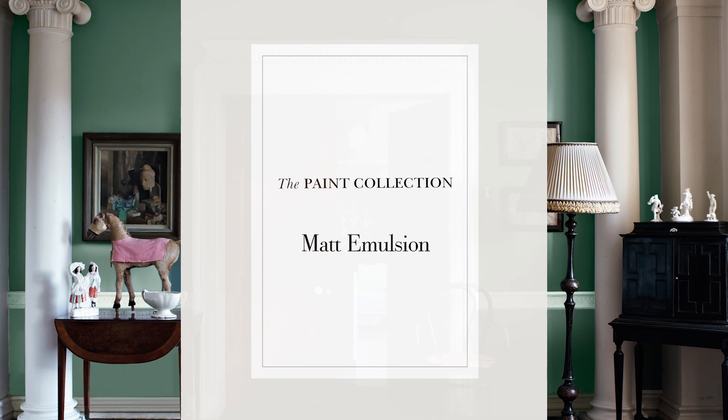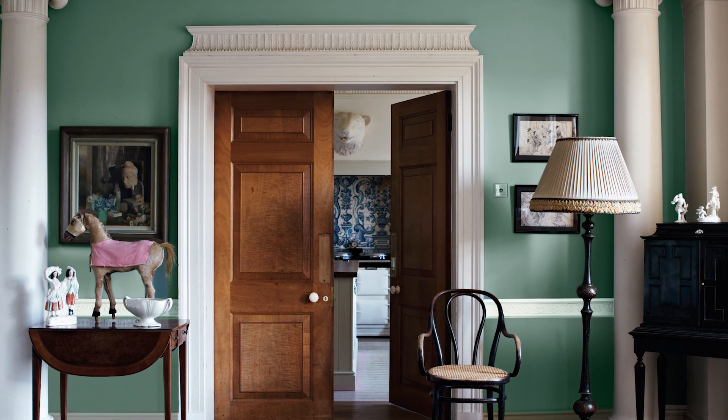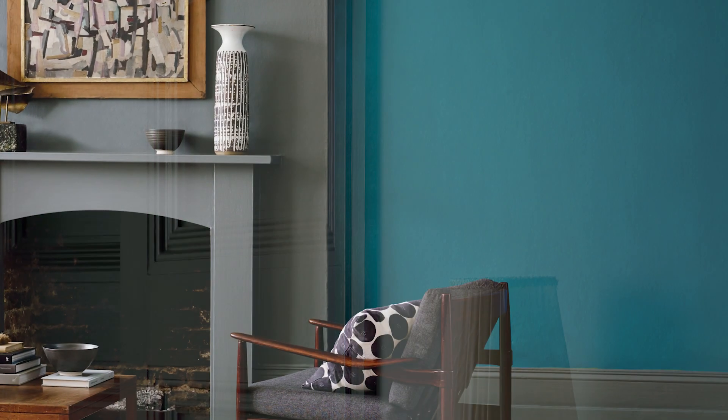Matte Emulsion is a soft wipeable paint which dries to a chalky matte finish. Suitable for interior walls and ceilings, it provides excellent coverage and colour retention. Easy to apply and little odour.